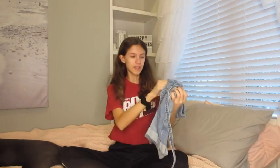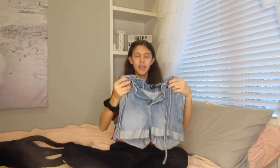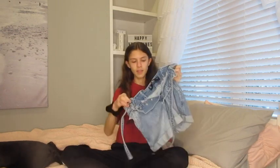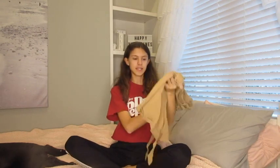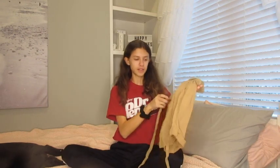This next pair of shorts are paper bag-style, like mom shorts. They're really cute — they button all the way up the front, which I think looks really nice, and they have a cute little tie in the front. I like how loose-fitting they are because that makes them a bit more comfortable. These are from Hollister.